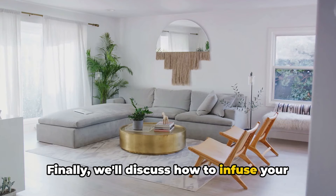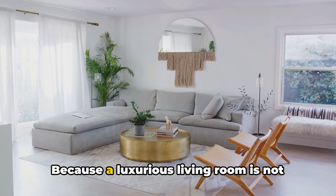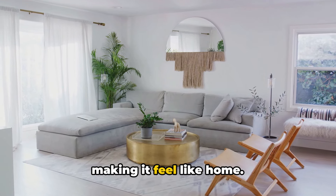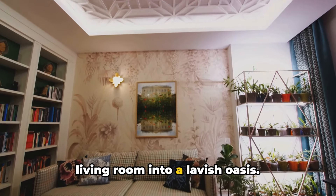Finally, we'll discuss how to infuse your living room with personal touches through curated artwork and cherished family heirlooms. Because a luxurious living room is not just about the grandeur — it's also about making it feel like home. So, buckle up as we embark on this journey of transforming your ordinary living room into a lavish oasis.